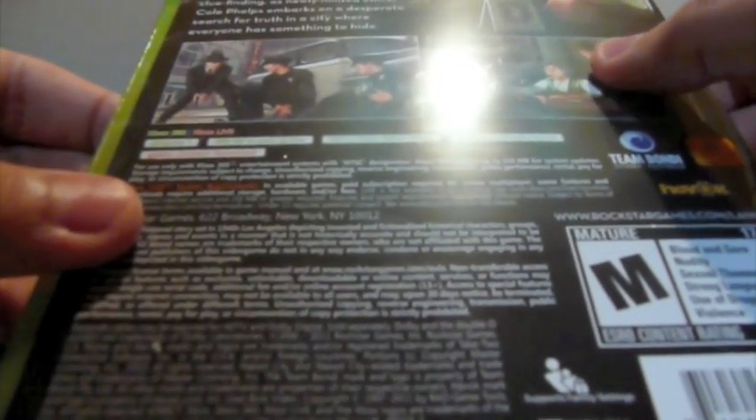So that's the LA Noire game cover — it looks pretty cool. The title on the cover is actually bumpy. Here are the sides. The back reads: 'A dark and violent crime thriller set against the backdrop of 1940s Los Angeles and utilizing revolutionary new facial animation technology. LA Noire blends the breathtaking action of chases and shootouts with true detective work, including interrogations and clue finding, as newly minted officer Cole Phelps embarks on a desperate search for truth in a city where everyone has something to hide.' Just a bunch of pictures of gameplay. It's only one player, 300 kilobytes to save, playable in 1080p, and in-game Dolby Digital.